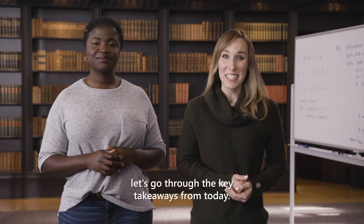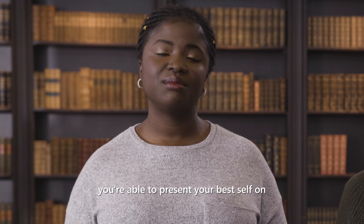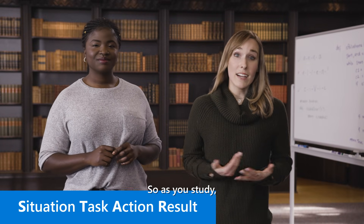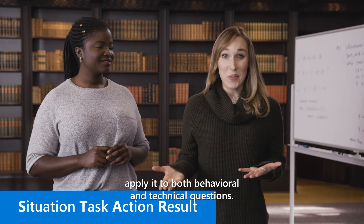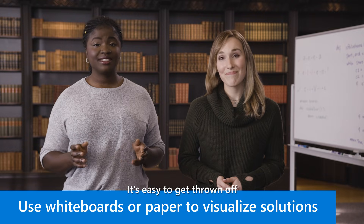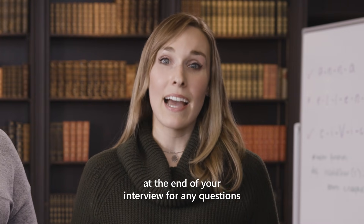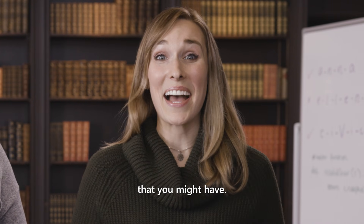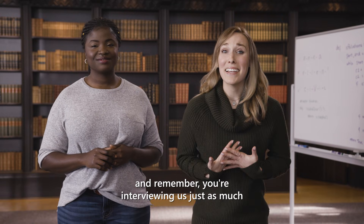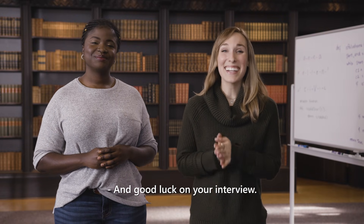So let's go through the key takeaways from today. Treat your interview like it's an exam — studying is important and you want to make sure you're able to present your best self on the day of your interview. Remember the STAR method. As you study, apply it to both behavioral and technical questions. Practice whiteboarding and verbalizing your way through technical problems — it's easy to get thrown off if you're not used to doing it. And if possible, we usually try to save a couple of minutes at the end of your interview for any questions that you might have. So try to prepare one to two thoughtful questions. And remember, you're interviewing us just as much as we're interviewing you. Thanks so much for watching, and good luck on your interview.